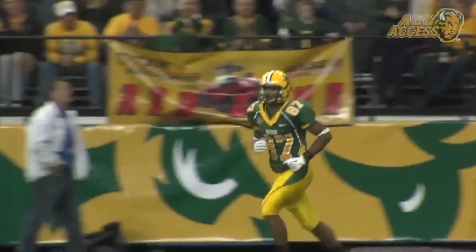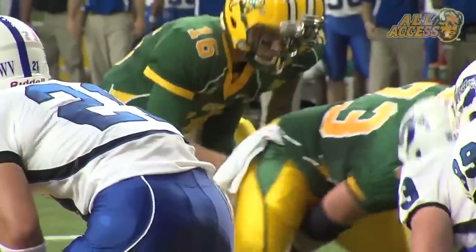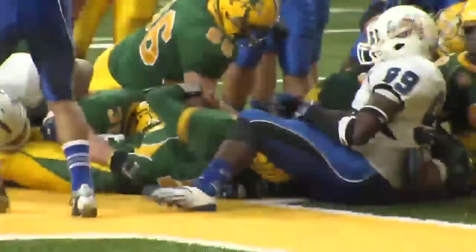Inside the 10-yard line! And here — they do buck. Jensen plunges in. Touchdown, Bison!